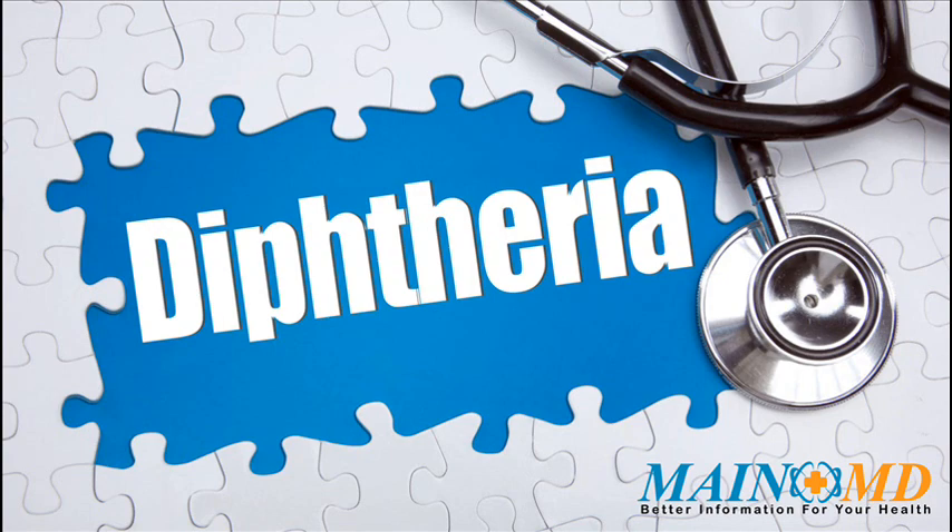Diphtheria is an upper respiratory tract illness caused by the bacterium Corynebacterium diphtheriae, a facultative anaerobic gram-positive bacterium. It is characterized by sore throat, low fever, and an adherent membrane on the tonsils, pharynx, and/or nasal cavity. A milder form of diphtheria can be restricted to the skin. Less common consequences include myocarditis and peripheral neuropathy.